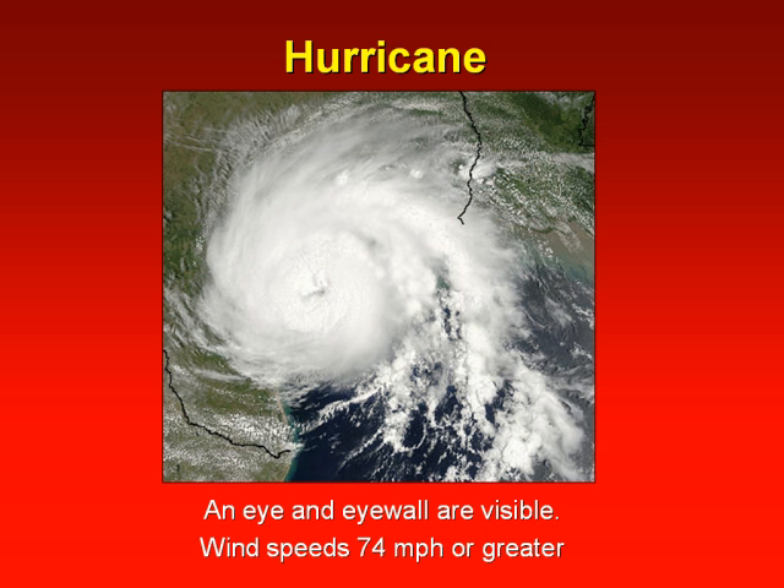When wind speeds increase to 74 miles per hour or greater, the system becomes a hurricane. Major hurricanes produce winds sustained at 155 miles per hour and can have gusts as high as 200 miles per hour.